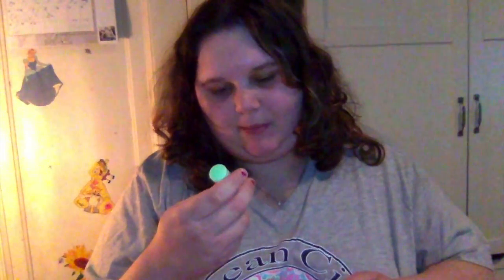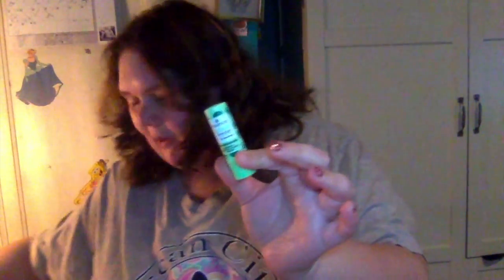Then I got the Essence Lip Care Booster Lip Peeling in Avocado. I'm obsessed with avocado. It moisturizes, conditions, renews, and soothes your lips. I love Essence — I think their stuff is so good. So yeah, it just looks like this. I'm obsessed with avocado.